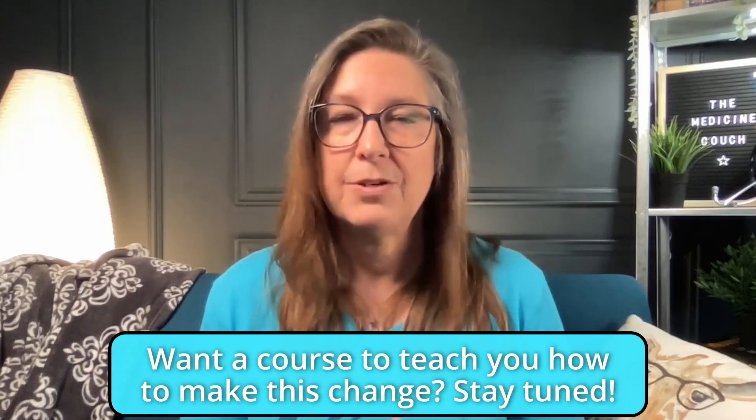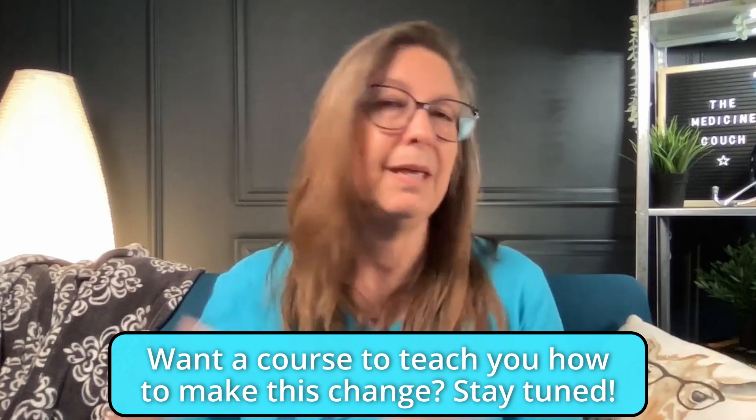In this video today, I'm interviewing a PA who made that transition herself from being a clinical PA to a non-clinical role nine years ago. She's not an MSL, and she's not quite a sales rep — she's somewhere kind of in between. She's going to tell us a little bit about her job, and she's going to tell us about this course that she has developed that will guide you step-by-step to make that transition from clinical to non-clinical role.